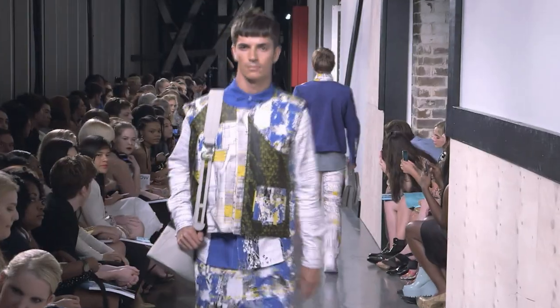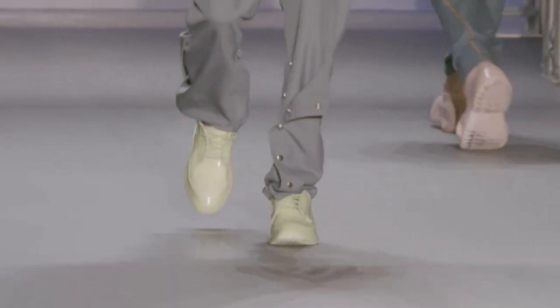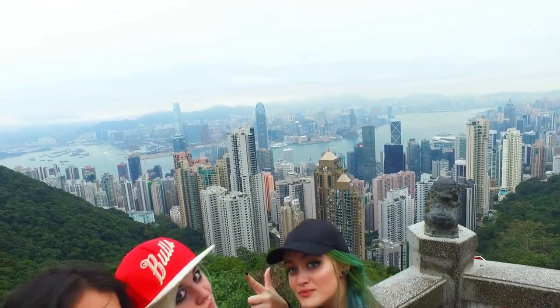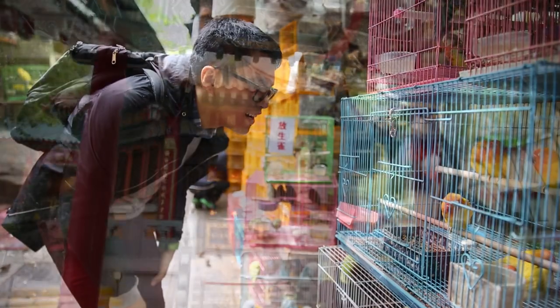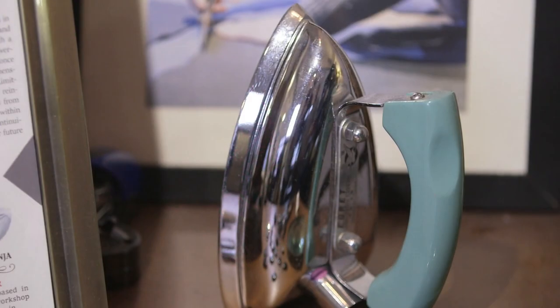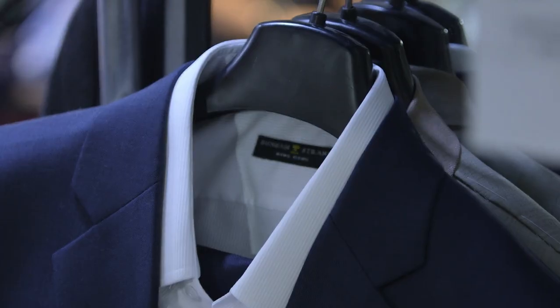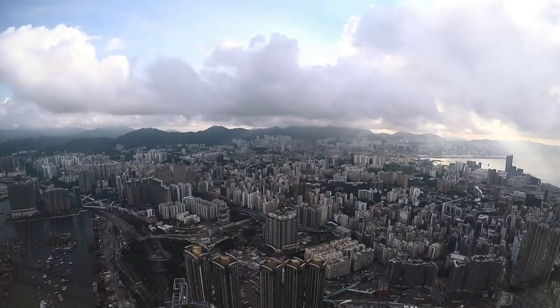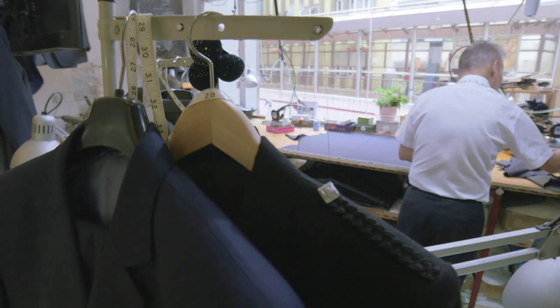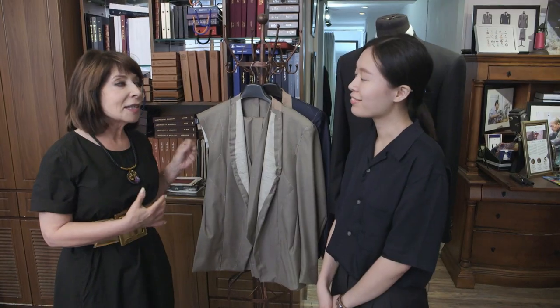From ready-to-wear to bespoke garments, fine menswear can take many different forms. Educated at SCAD Hong Kong, SCAD fashion design alumna Janet Wong hand-tailors suits at haberdashery Bonham Strand. Janet, it's such a pleasure to be here at Bonham Strand. Hong Kong is so well known for its tailoring — can you show us what's behind a fine men's suit?